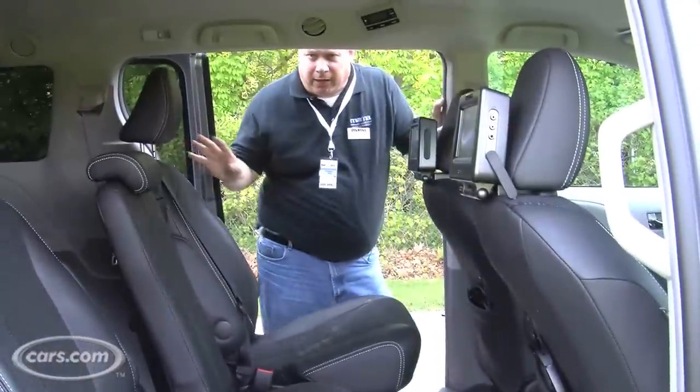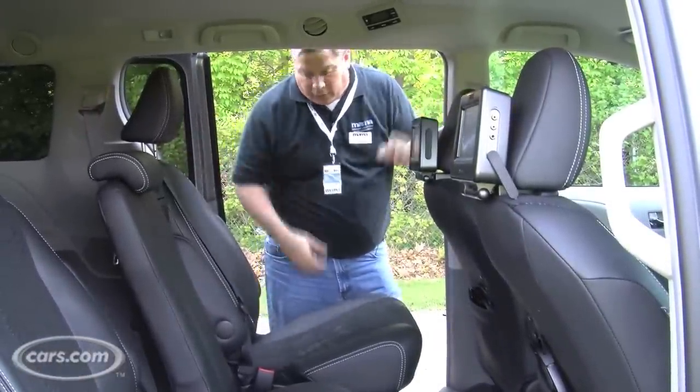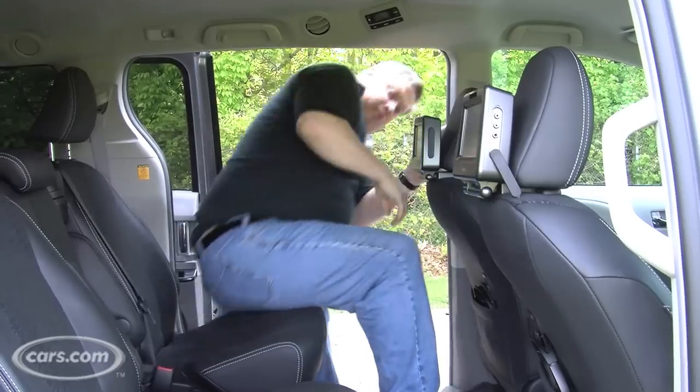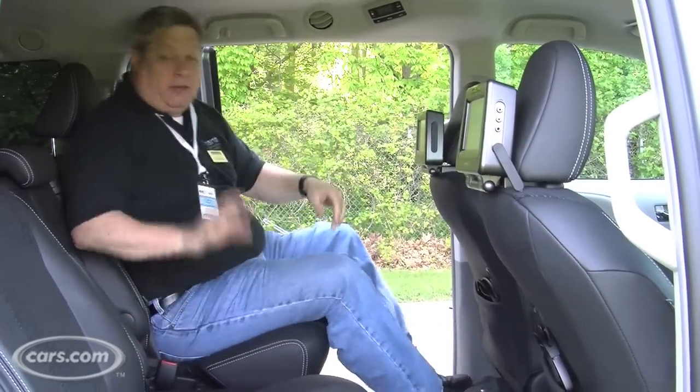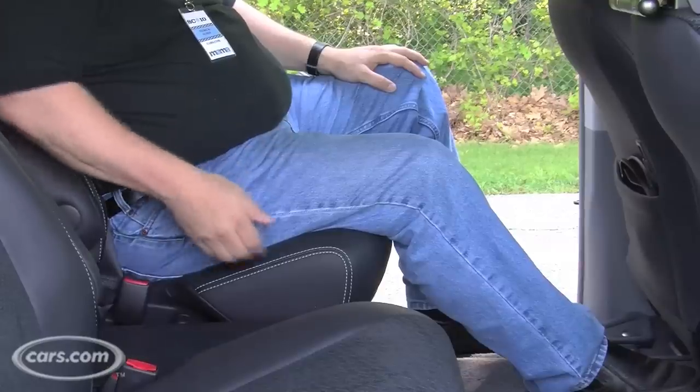One of the cool things about the Sienna is that the second row isn't locked into just one position. For example, with no one in the third row, we can push it back and get ourselves plenty of room to climb into the car. The second row seats are very comfortable, tilted in a way that gives you plenty of thigh support, which makes those long trips much more tolerable.